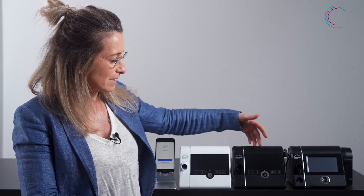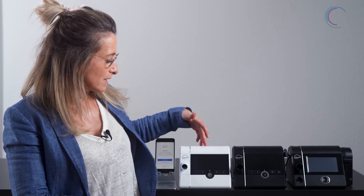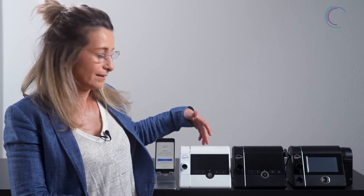What devices are compatible? Together with the external modem, Prisma App supports the black therapy devices Prisma Soft and Prisma Smart as well as the Prisma Line series. The white Prisma Soft and Smart devices, the Plus and the Max variants, can be directly paired with Prisma App thanks to the internal Bluetooth interface.